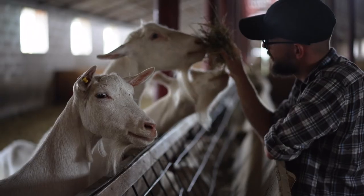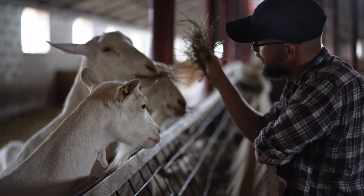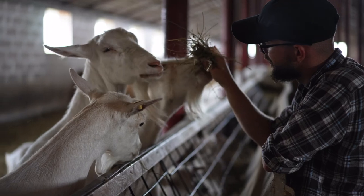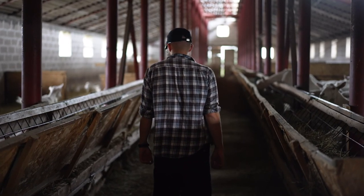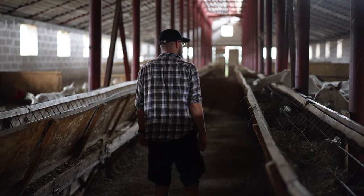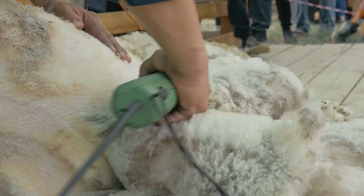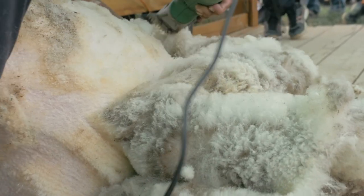If your thought of raising sheep or goats includes throwing some feed at them and not coming to see them again for a couple months, you'll be sorely disappointed. Small ruminant production requires quite a bit of time spent maintaining and addressing the needs of the flock. Depending on whether you're doing sheep or goats, there may be shearing involved. There's always hoof trimming, vaccinating, and deworming that needs to be done. Just feeding them and leaving them is probably not going to benefit you.